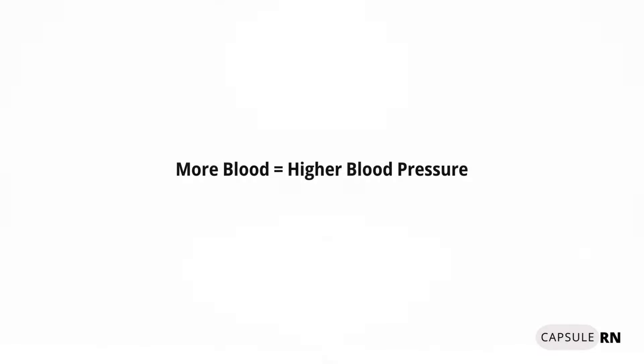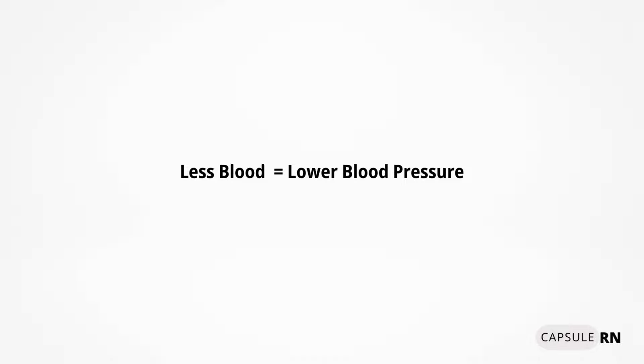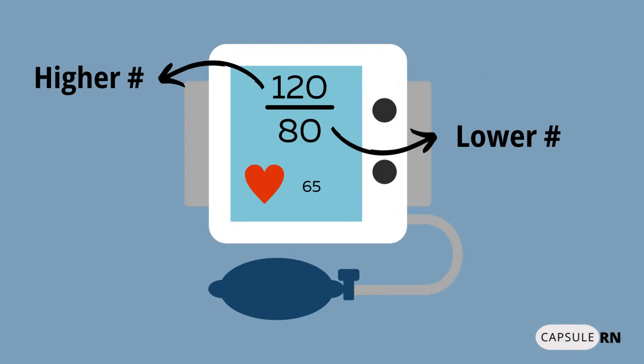The diastolic blood pressure is the minimum amount of pressure in the artery when the heart is resting, or between heartbeats. There is less blood flow and pressure in the vessels at this phase. The diastolic number will therefore be lower than the systolic, since there is less pressure in the resting phase than in the pumping phase.